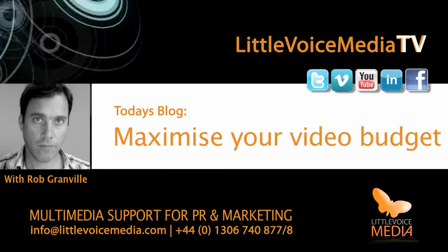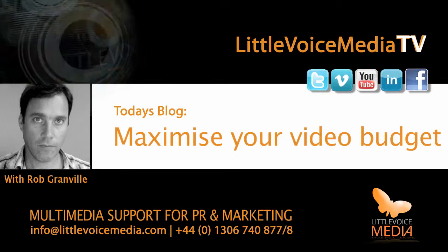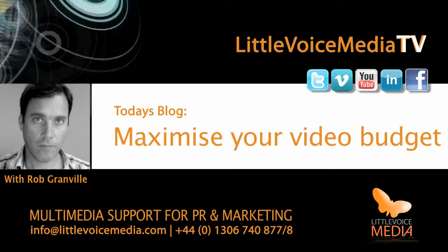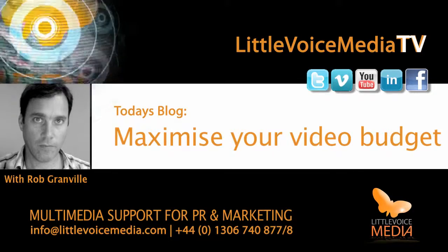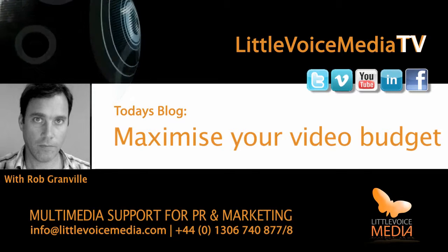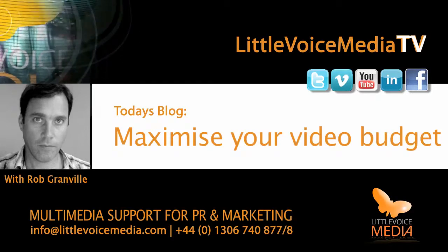9. And lastly, agree approval and delivery processes. In conclusion, ensure that your video service provider guides you through the choices and options available to ensure a fruitful relationship is achieved. After all, it is in both your interests. Thanks for listening, and don't forget to check out our website at littlevoicemedia.com.